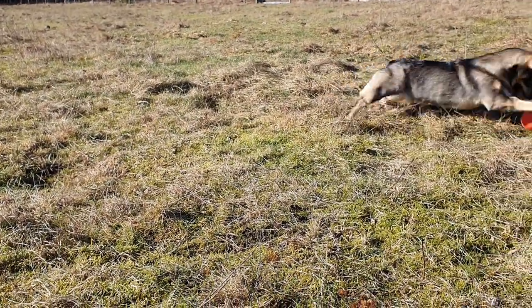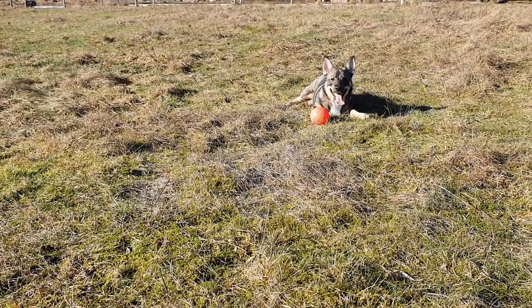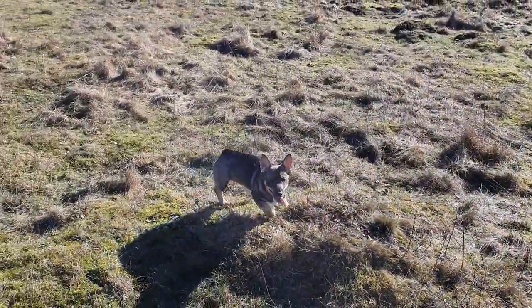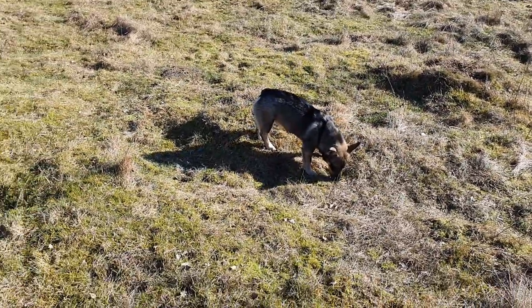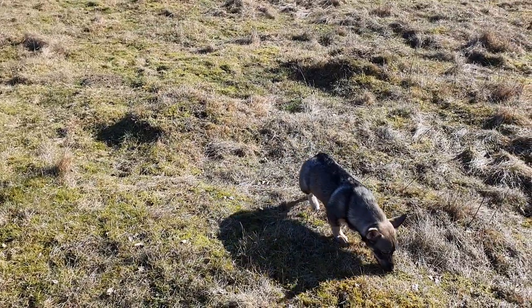We are trying to potty train him still — he goes outside almost every time and we are just trying to be observant of his signals when he needs to go outside. We notice that he goes towards the outside door, so when he goes to the door we try to be fast and open it so he can go outside, and most of the times it works really well.